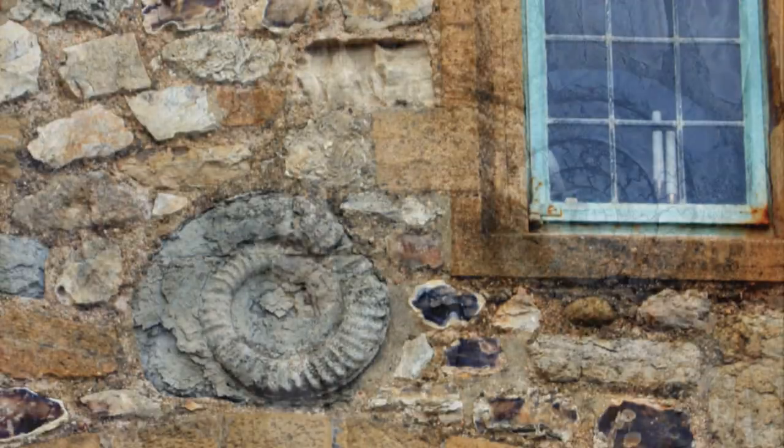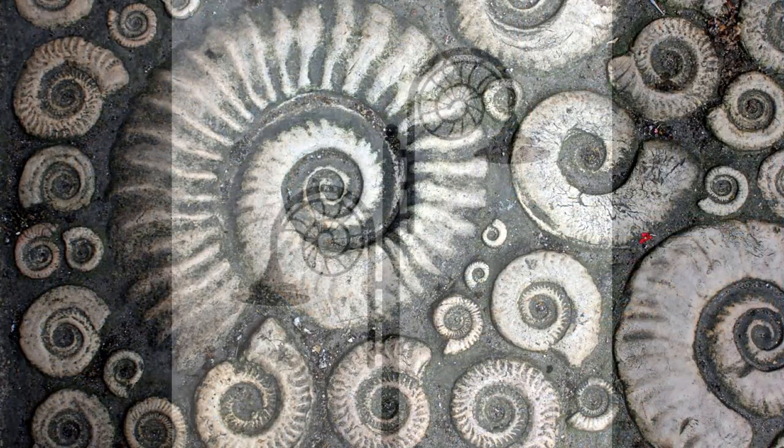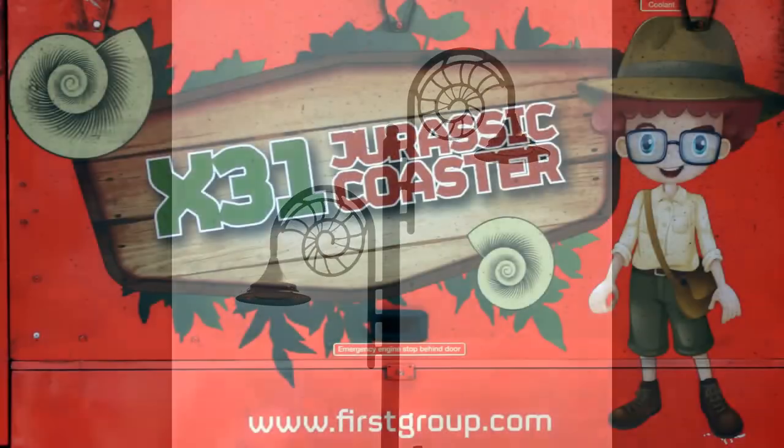Ammonites are some of the most well-known fossils anywhere in the world, and at Lyme Regis they've reached almost iconic status. Any day you walk around Lyme you'll see Ammonites used for advertising, set in house walls, and in all manner of places — the street lighting and on the backs of the local buses.